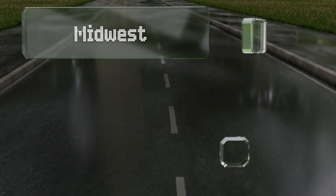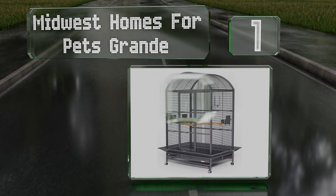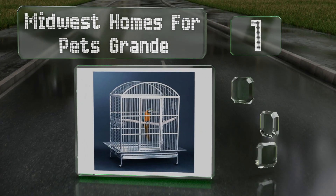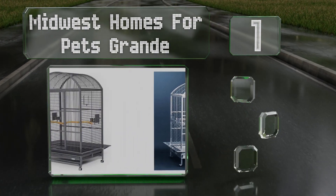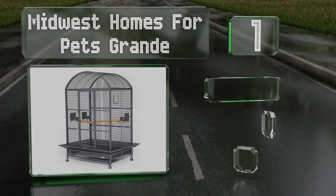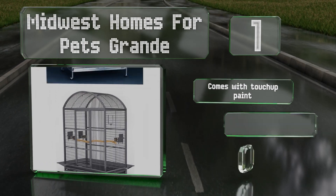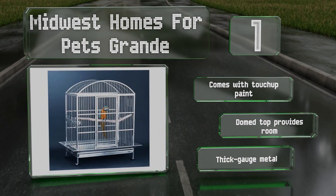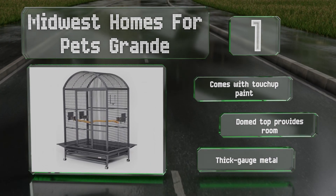Taking the top spot on our list, the Midwest Homes for Pets Grand is a large enclosure great for big breeds like parrots or cockatiels. It's made from powder-coated steel with a variety of finishes to choose from and includes a long wooden perch that stretches across the frame. It comes with touch-up paint, a domed top that provides room, and thick gauge metal.